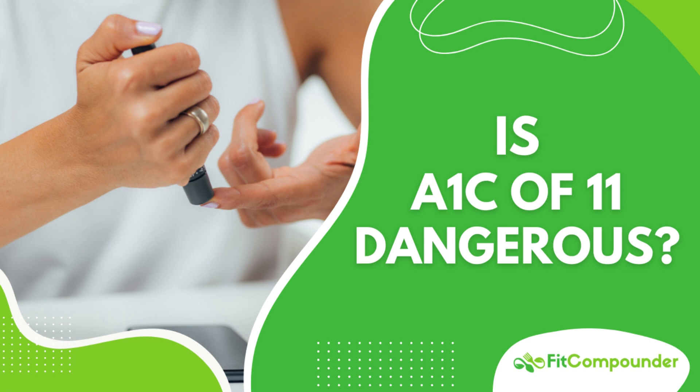But an A1c of 11? That's quite concerning, indicating poorly managed diabetes. This can lead to both immediate health risks like frequent urination and fatigue, and long-term complications such as nerve damage and heart disease. Fortunately, there are measures you can implement to lower your A1c.